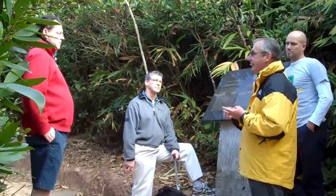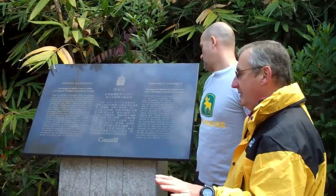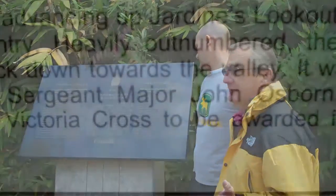Australians and Kiwis were all there. The view was: forget the New Territories, let's just defend Hong Kong Island. And that actually became the official policy.